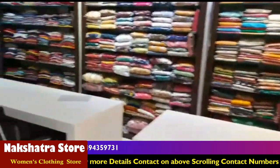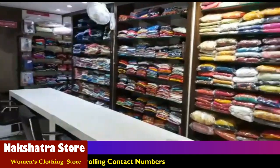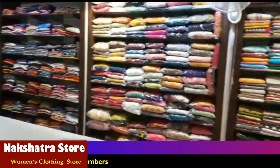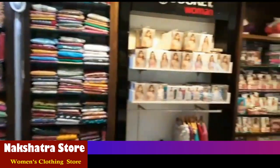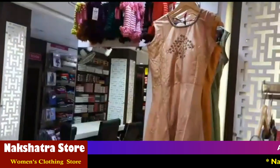If you want a local franchise, there are many branches available. You can get any information. If you have a career inquiry, you can get a call from the video or in the description.